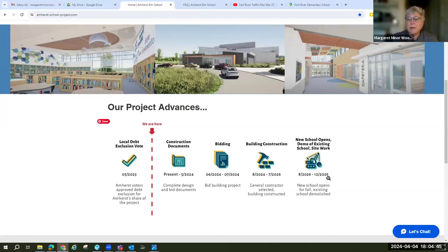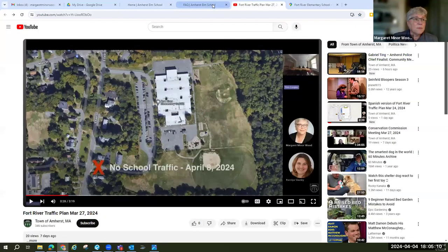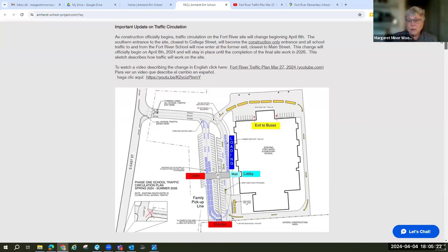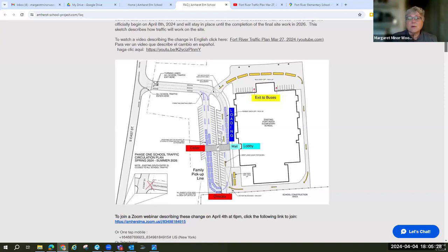That will be followed very quickly by the demolition of the existing building and cleaning up what will now be the open northern end of the site. So this change that we're here to talk about tonight is going to be in place for a little while. Please take a look at the other pages — there's lots of other information about the project. The FAQ frequently asked questions page right now has an update which explains, and let me just switch screens here, what changes are coming.